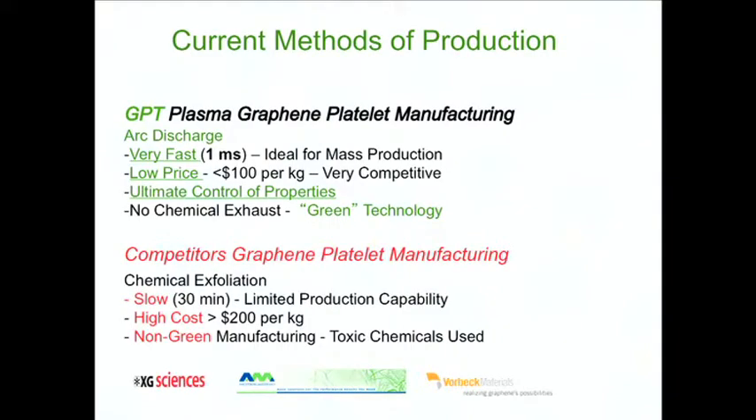Why use plasma to synthesize graphene instead of chemical exfoliation, which is the existing technology used by our direct competitors? First, the time scale: it takes about 1/1000 of a second to produce the same amount of graphene that takes about half an hour with chemical exfoliation. This process is really the only one that allows mass production.